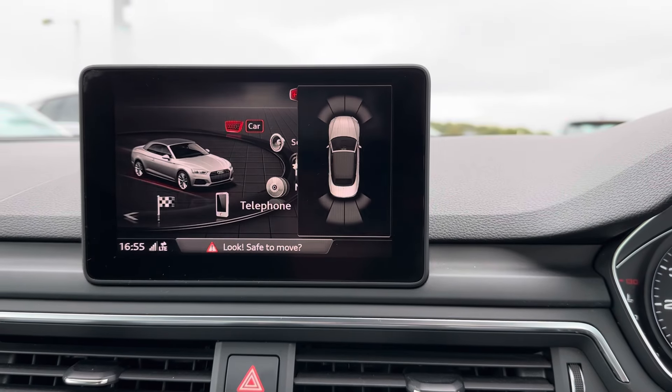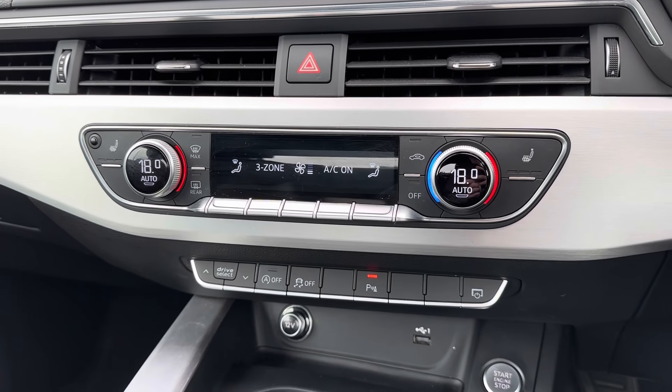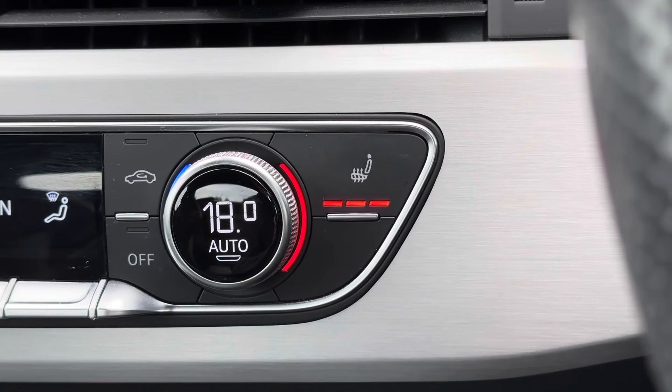This A5 comes with front and rear parking sensors, which makes parking much easier. Below your infotainment system you have your free zone automatic climate control. It also comes with heated front seats to keep you nice and warm on those colder days.